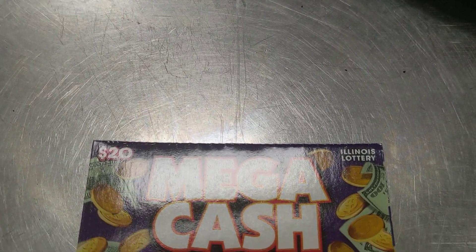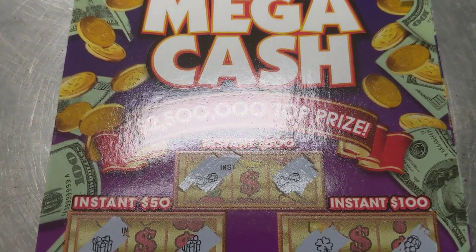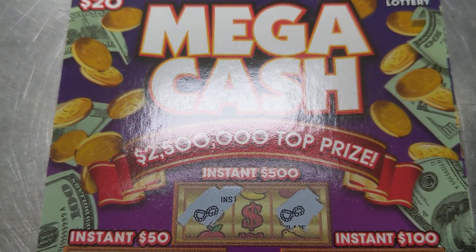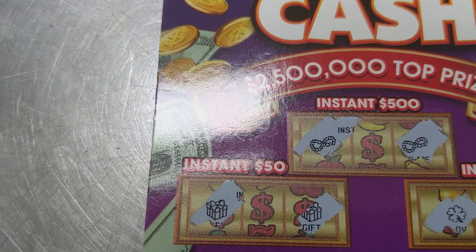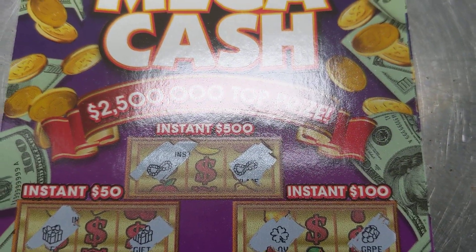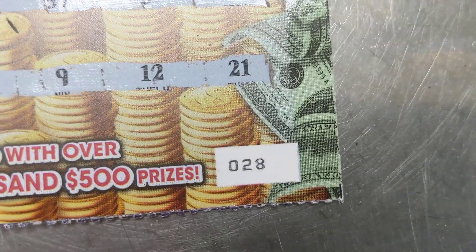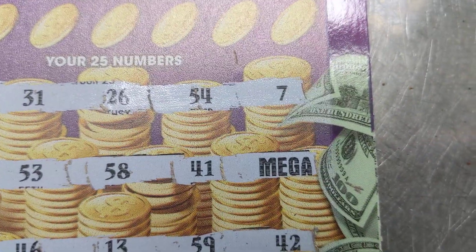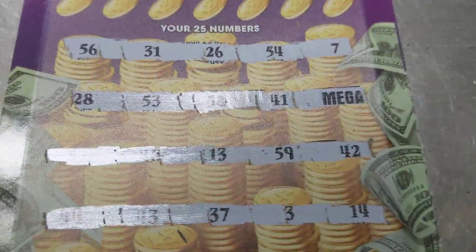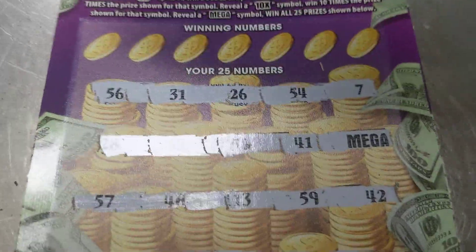I'm playing the Mega Cash and at the top I don't know if I got anything or not, but I got two symbols on the end. I always scratch it off this way, and a lot of times the symbol in the middle doesn't match — and over here nothing matches. But guess what: on ticket number 28, I got the mega symbol, which means win all 25 prizes at the bottom.